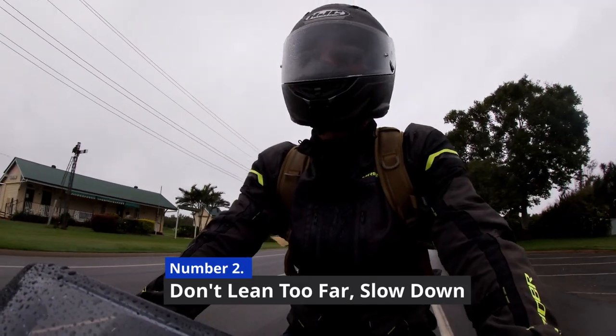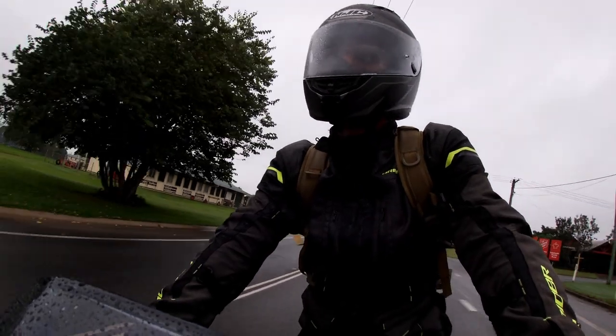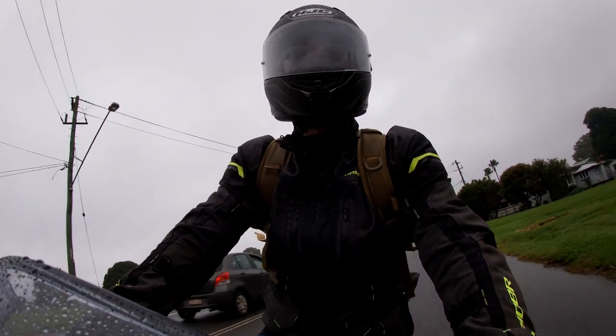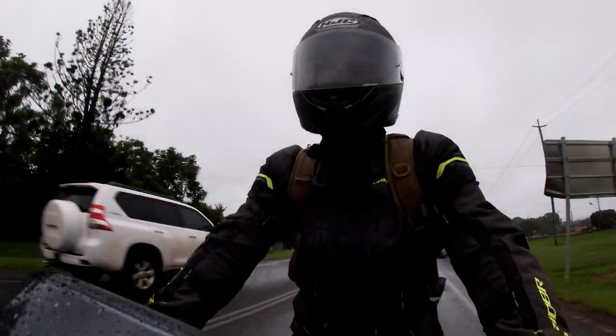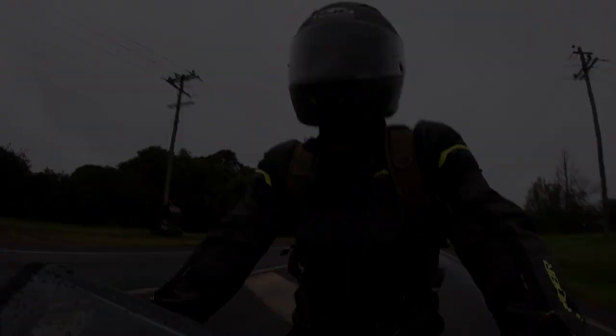Number two: leaning in turns. This is really simple but so often overlooked — it's really not rocket surgery. On wet roads, slow down. Reducing your speed reduces your lean angle, which reduces lateral loads on the tires, which reduces the chance of reduced friction turning your ride into a bitumen slide. Slow down.